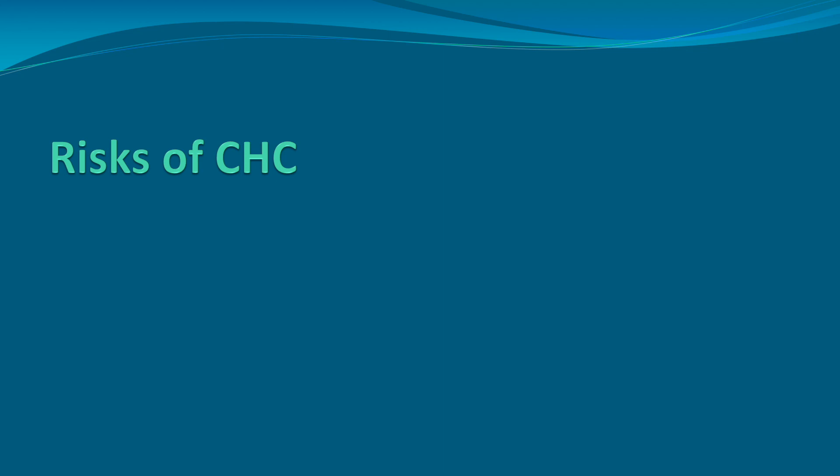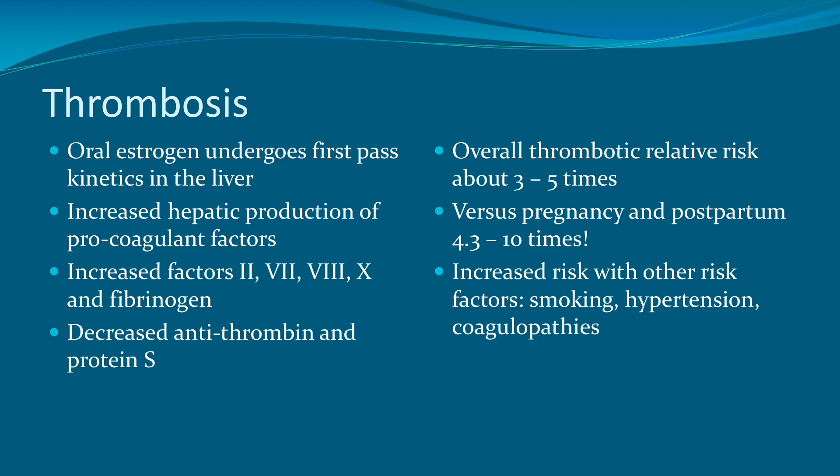There are certain risks of combined hormonal contraception, and a lot of this revolves around the estrogen in the pill, patch, or ring. The risk of thrombosis is serious. With oral contraceptives, the oral estrogen undergoes first-pass kinetics in the liver, which increases hepatic production of procoagulant factors — specifically factors 2, 7, 8, 10, and fibrinogen — and also decreases antithrombin and protein S. The overall thrombotic relative risk is 3 to 5 times compared to a woman not taking birth control pills. But this must be weighed against the risk of thrombosis in pregnancy and postpartum, which is 4.3 to 10 times higher.